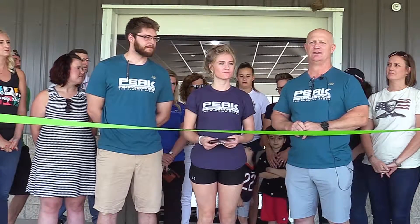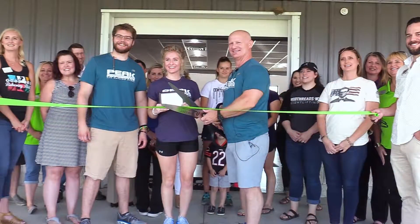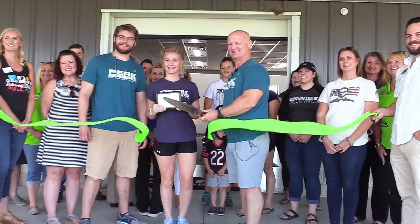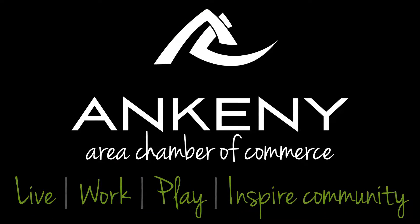A lot of training is involved with it, so all the staff here is capable of doing what I just described. We're at 1608 Northwest State Street. We're very excited about being a part of the chamber and for you guys coming out.